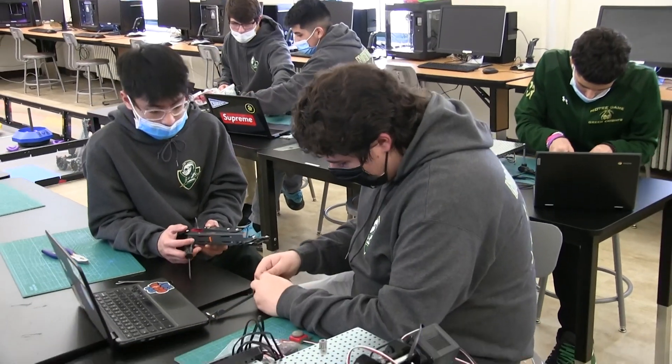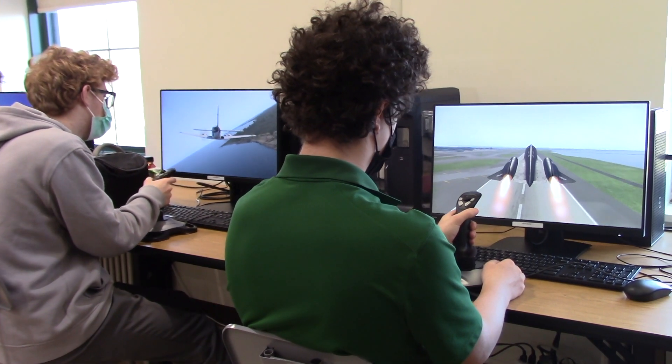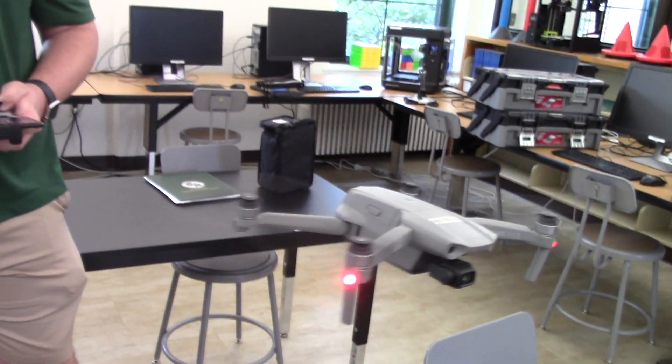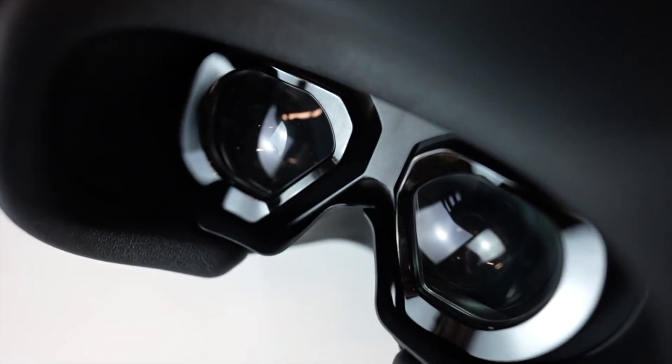For those students who have an interest in extracurricular activities centered on engineering, we sponsor four clubs: flight simulator and drone club, robotics, 3D printing, and virtual reality.